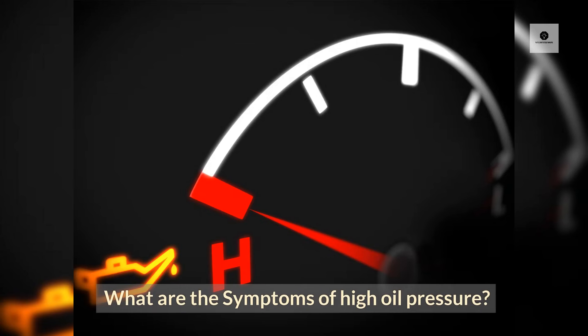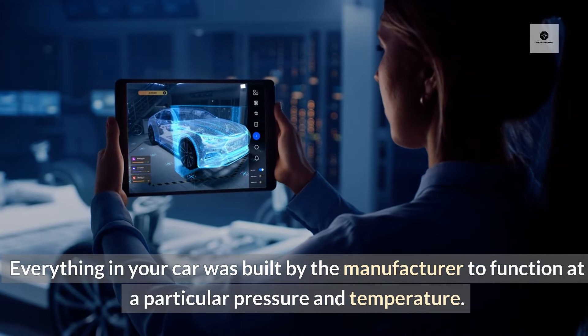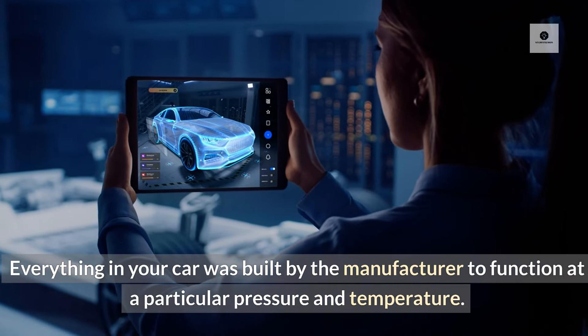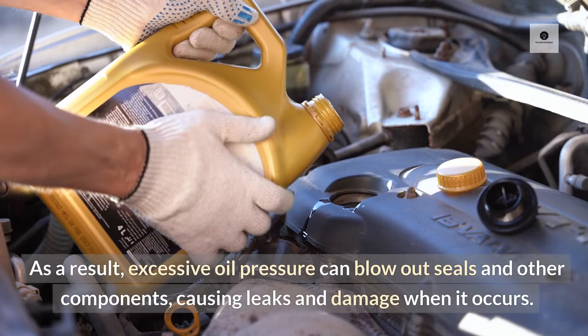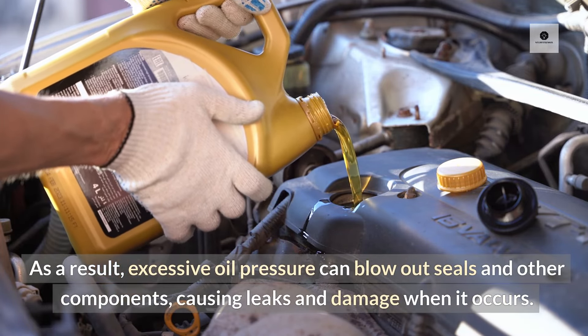What are the symptoms of high oil pressure? Oil Leaks: Everything in your car was built by the manufacturer to function at a particular pressure and temperature. As a result, excessive oil pressure can blow out seals and other components, causing leaks and damage when it occurs.